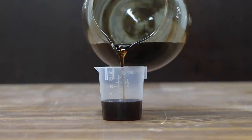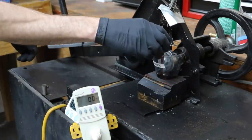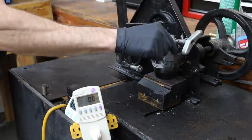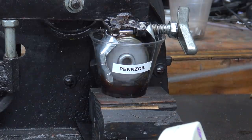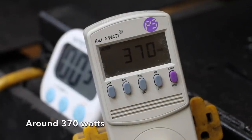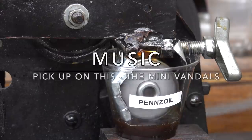In the next test, we'll be comparing the lubricity or film strength of each brand. We'll begin by measuring out 40 milliliters of oil that's already been exposed to heat into each of the test cups. The test will last right at 10 minutes. After the test, we'll compare the size of the wear scars in each bearing to determine which oil provides the best film strength. While this test doesn't simulate engine operating conditions perfectly, it'll provide us with a lot of great information.